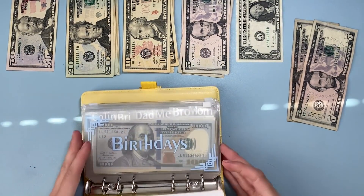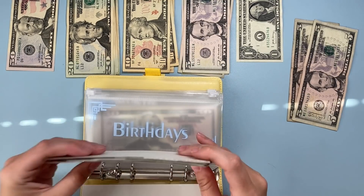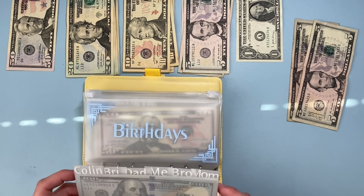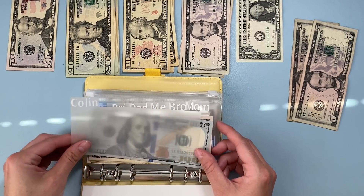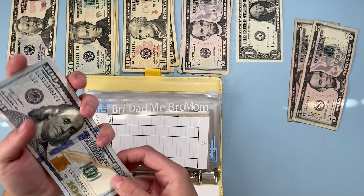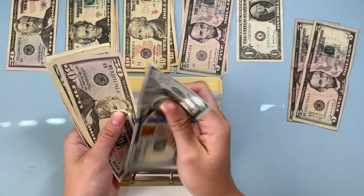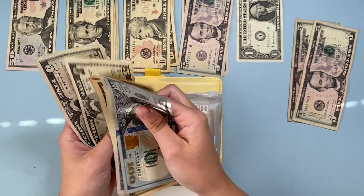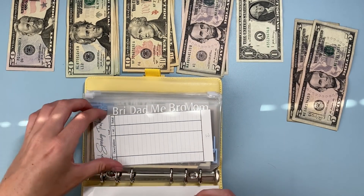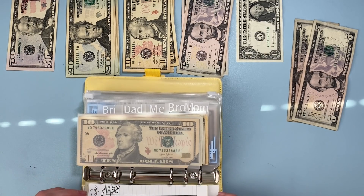Next up are my sinking funds, starting with birthdays. This is my A6 bundle available on my Etsy shop. My boyfriend's birthday is up first — the goal is two hundred dollars — and we're adding five today. Now we have one hundred, one-fifty, one-seventy, one-eighty, one-ninety, one-ninety-five, and two hundred for his birthday. It's in early August so I'm starting to buy things, and now we are fully funded!